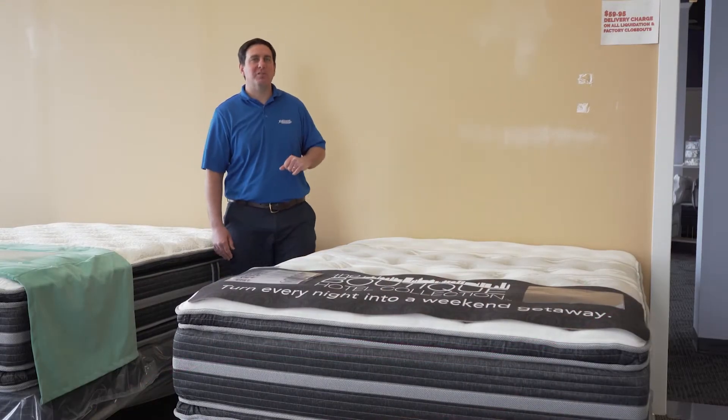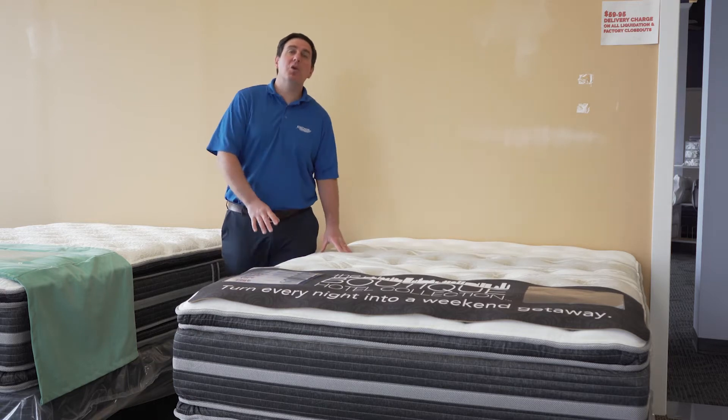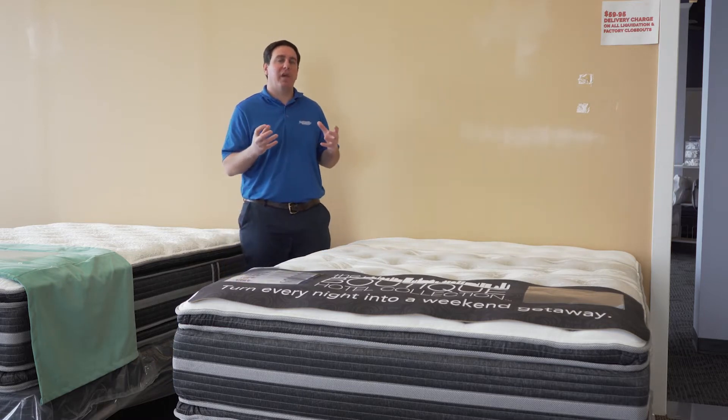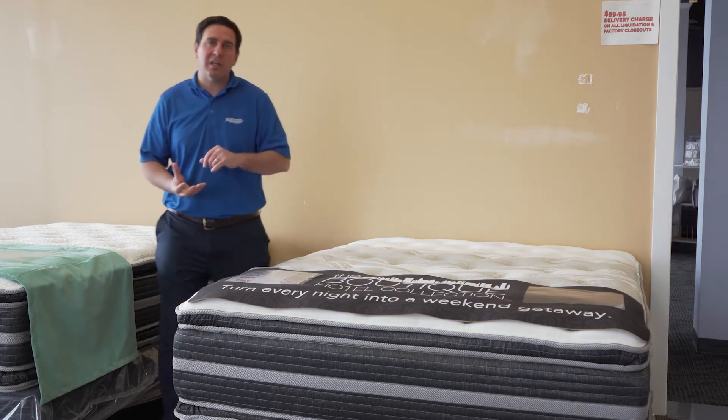Hi, this is Mike LaSalle with Mattress Innovations here to talk to you today about the Posture Perfect 600. The goal in mind when making this mattress, Murphy and I wanted to make something that had a cloud-like effect, still following the same Posture Perfect collection philosophy.